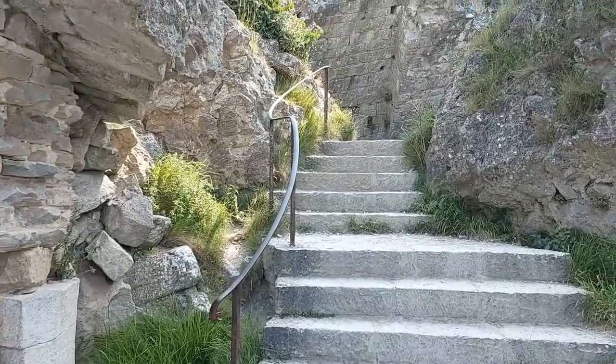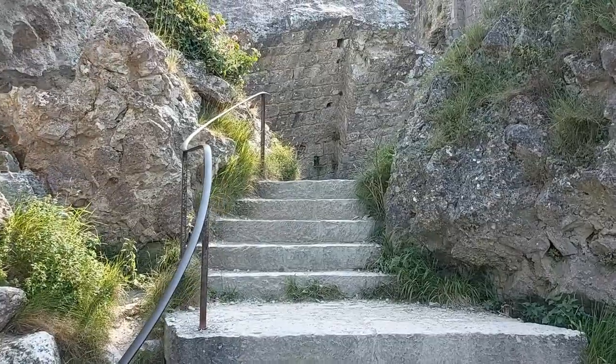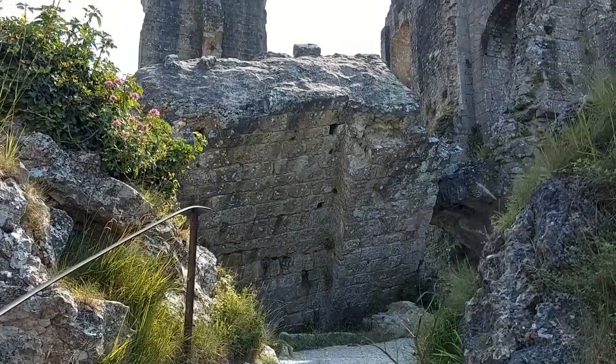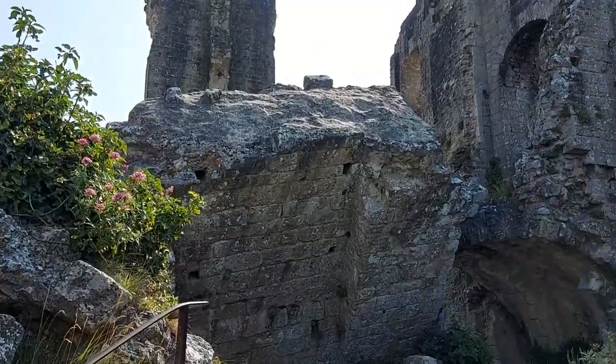If an attacking force had managed to break through the outer baileys and gatehouses, Norman keeps were usually designed so that a route to the main entrance would trail all the way around the walls. This is the route that twists around up the hill towards the keep, and it was designed this way so that any defenders would have the maximum amount of opportunity to fire at any attackers.